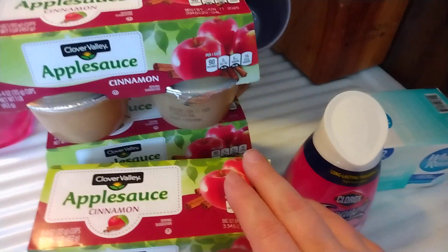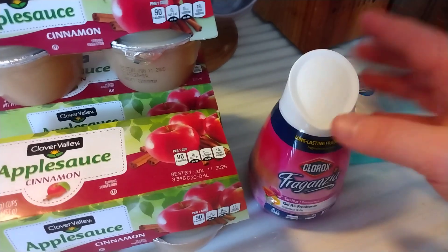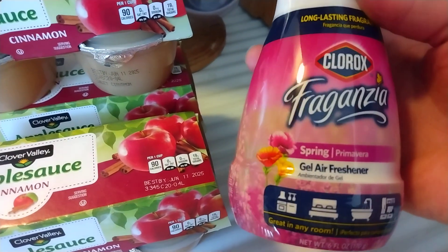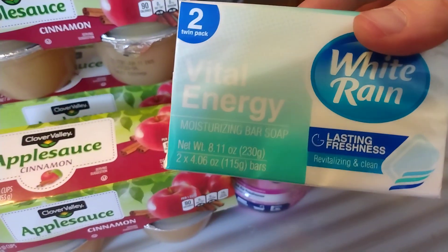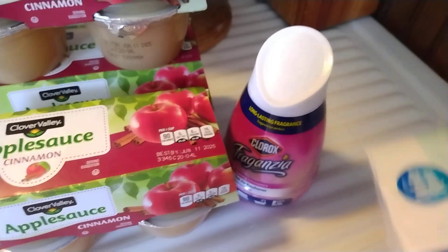Last part of the haul. I have three four-packs of applesauce — they're all cinnamon flavor and they're the Clover Valley brand. To put in my bathroom, I have one of these Clorox Fraganzia air fresheners, and this is spring scent. And then I just have two bars of the White Rain Vital Energy Moisturizing Bar Soap.